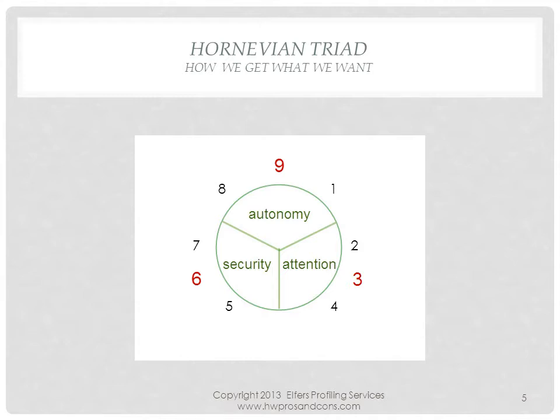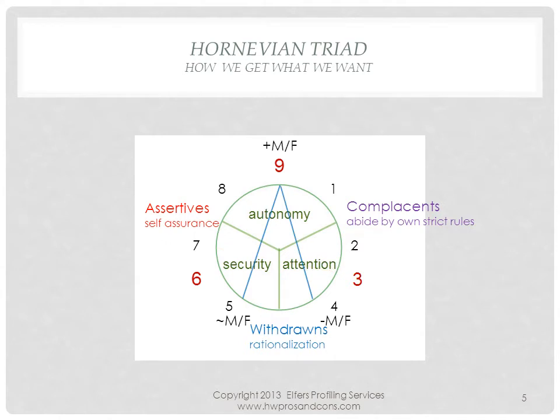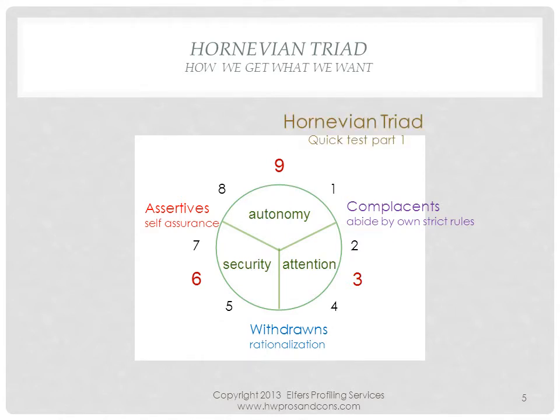We use different strategies to get what we want, which are dependent on our childhood experiences. Some have problems with the authority figure in the household and learn to adhere to strict rules through compliance. Others have problems with the nurturing side of their upbringing and handle their life through assertive behaviors. And lastly, some have problems with both, and their reaction is to withdraw and strategize, making them the withdrawns. This social style model, developed by Karen Horney, is aptly named the Hornevian Triad, and is one of the two components in my quick test.